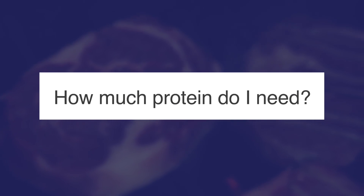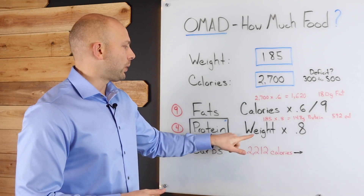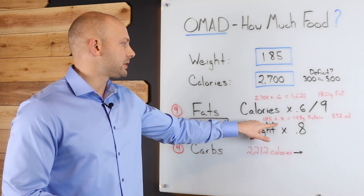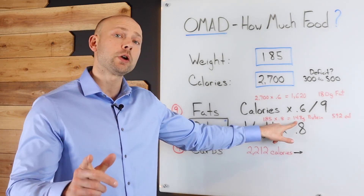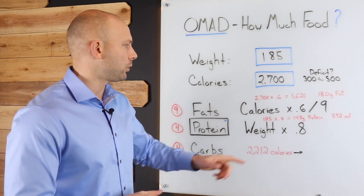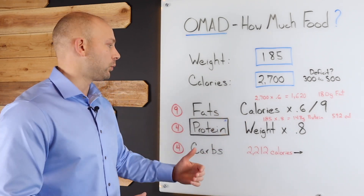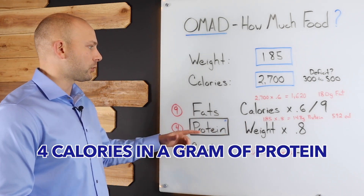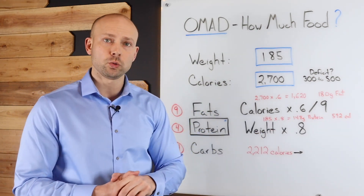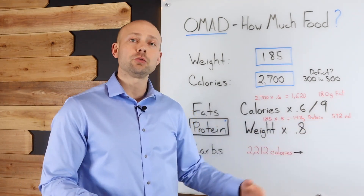Now let's talk about protein. Take your body weight and multiply it by 0.8 — that tells you how many grams of protein you need. So 185 pounds times 0.8 equals 148 grams of protein. You're probably wondering how many calories that is. There are four calories per gram of protein, so 148 times four gives us 592 calories from protein. So far we have 1,620 calories from fat and 592 calories from protein.